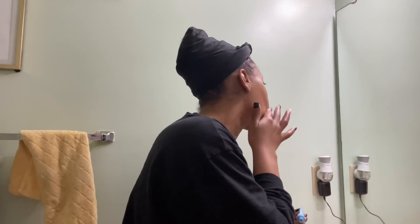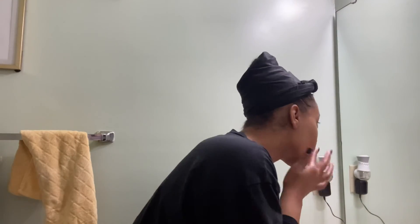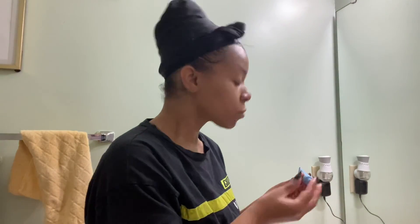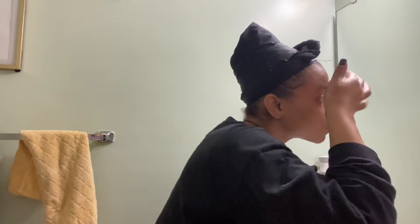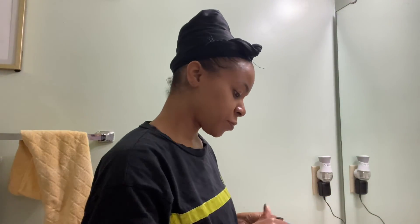Now I'm pointing at some regular acne — not cystic — so I'm going in with the Peter Thomas Roth spot treatment on those bumps. I also use it on my cystic acne bumps as well. The Peter Thomas Roth system is amazing and I use it in my nighttime routine too. If you want to see that routine, definitely let me know. That pretty much completes our routine — thanks for watching!